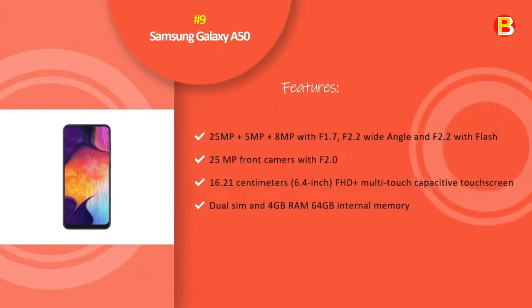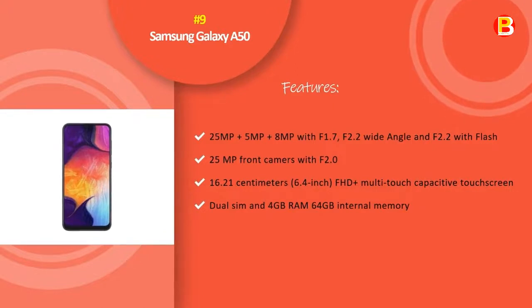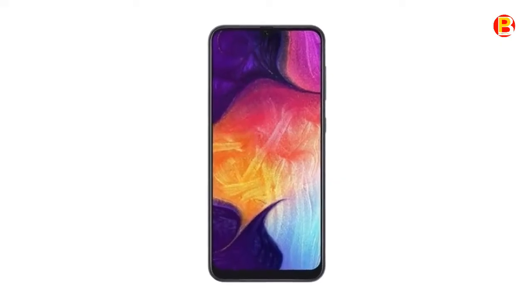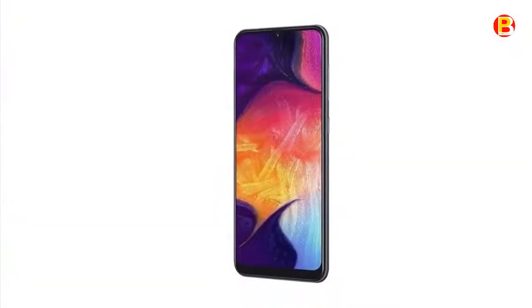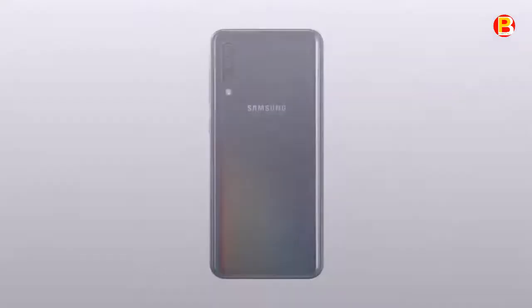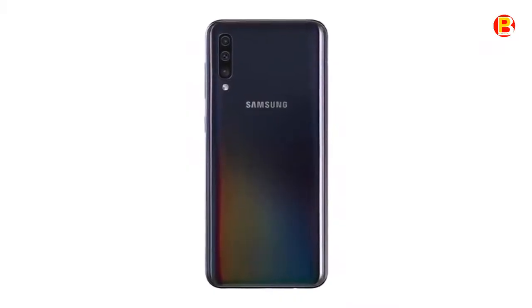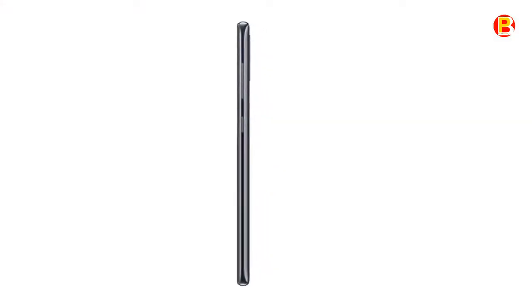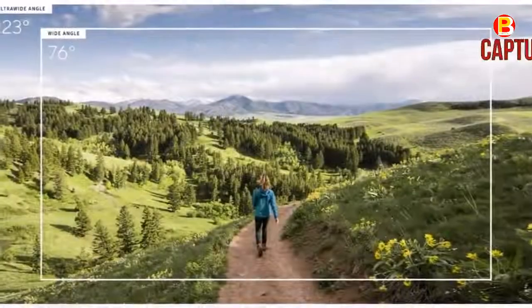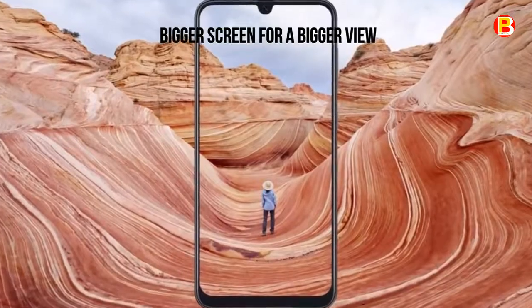No.9: Samsung Galaxy A50. Stay connected with the Samsung Galaxy A50 smartphone. The 6.4-inch Full HD Plus display provides crisp, detailed visuals and accurate touch operations, while 64GB of storage offers plenty of space for your applications and media files. This smartphone has 4GB of RAM for working with multiple windows simultaneously, and the 4000mAh battery offers up to 14 hours of internet usage time.